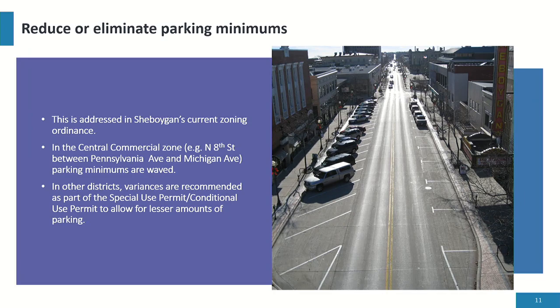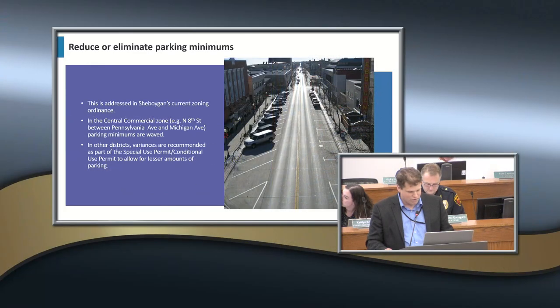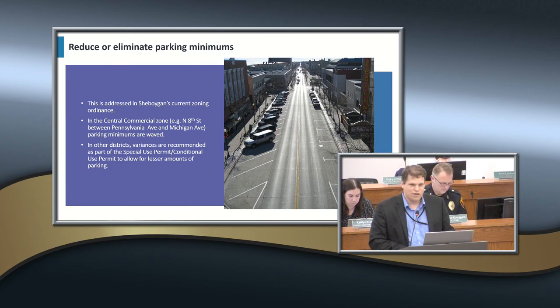The next recommendation is to reduce or eliminate parking minimums. In the central commercial zone — the majority of the green on the map — parking minimums are waived as part of those developments. In the area from A Street from Pennsylvania to about Michigan, which is central commercial, we do not require parking minimums. If you're going to develop multifamily housing there, it's up to the developer to determine how much parking they need. If they wanted to go with less or none at all, that's their prerogative. In other zoning districts, variances are available as part of the conditional use process, and most of the time those are granted.